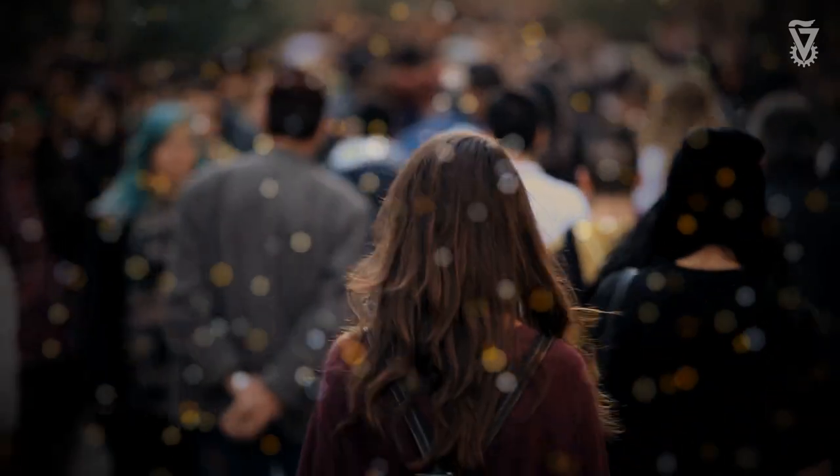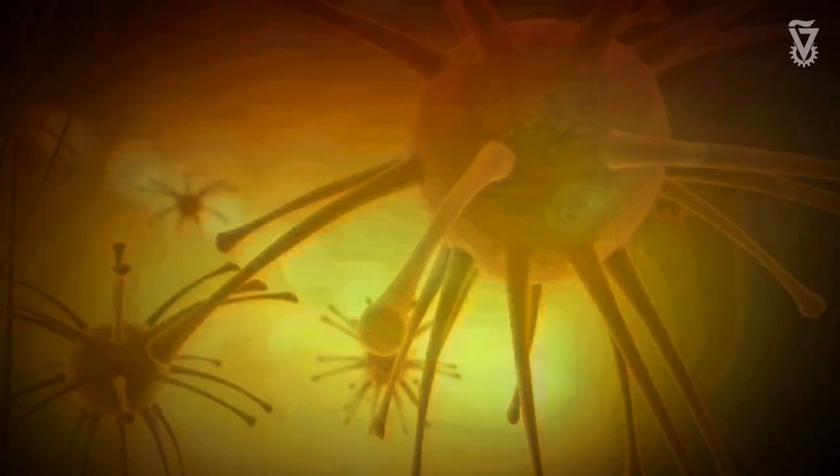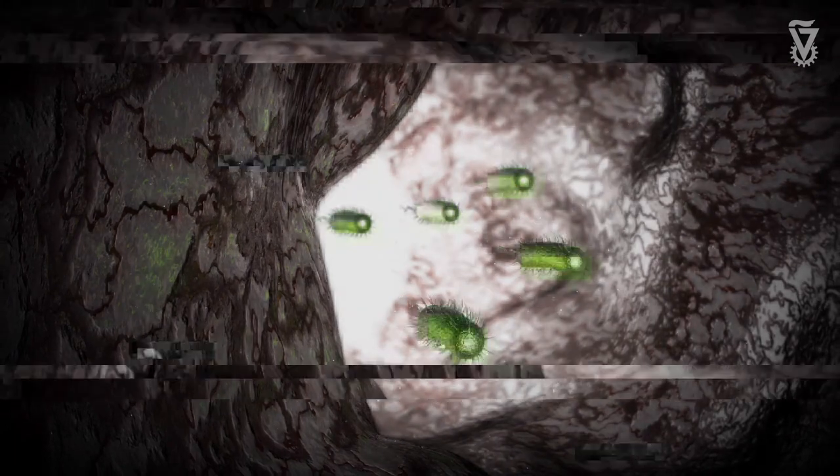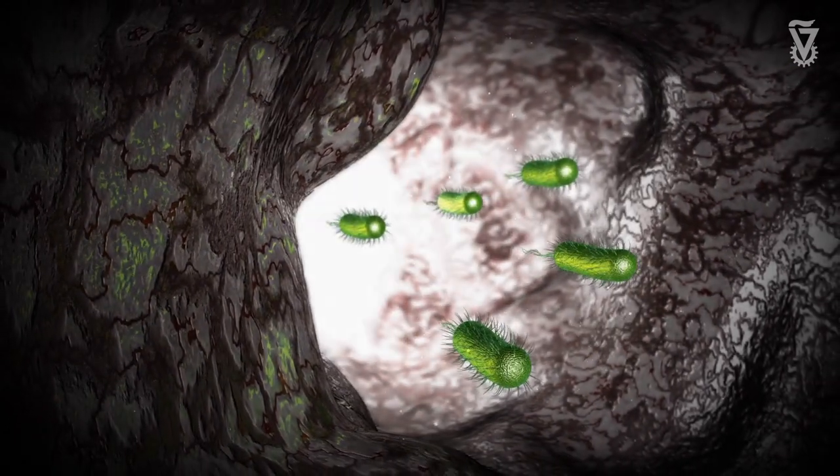The immune system is a sensory system — almost like a sixth sense — whose role is to monitor the body both for things that are external to it, such as viruses and bacteria, and internally for cancer: to identify things that are attacking the body and protect us against them. For the past hundred years or so, we've been investigating this system.